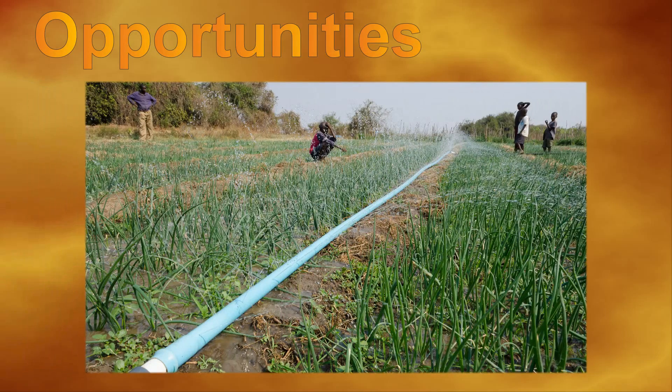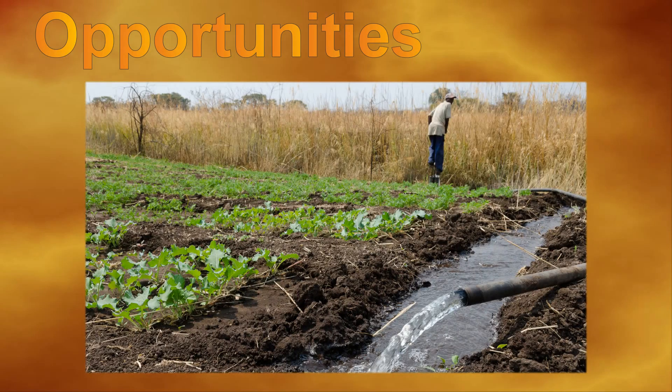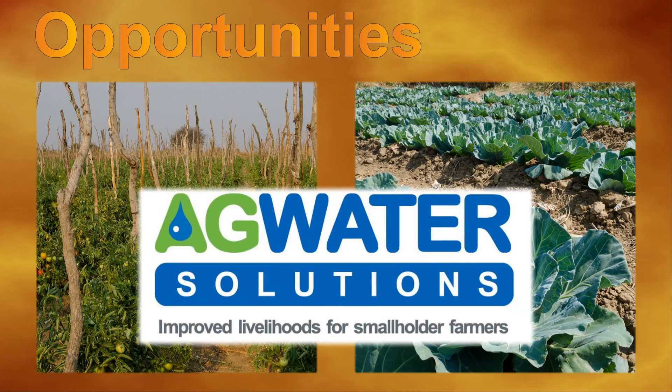There is still huge untapped potential for irrigated agriculture in Zambia. About 1 million rural households — more than 60% of the rural population — could benefit from investments in water. Agricultural water management for smallholders can clearly make a difference.